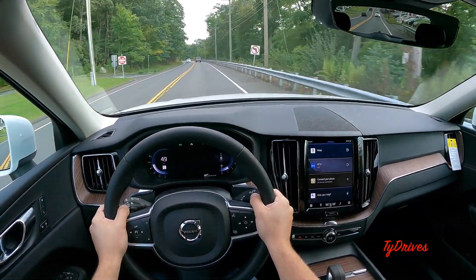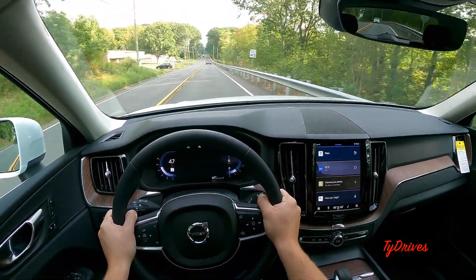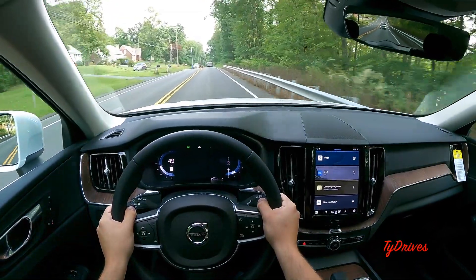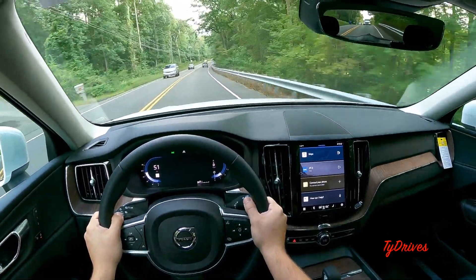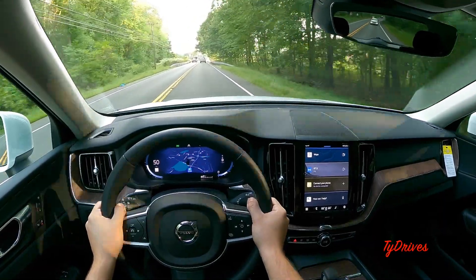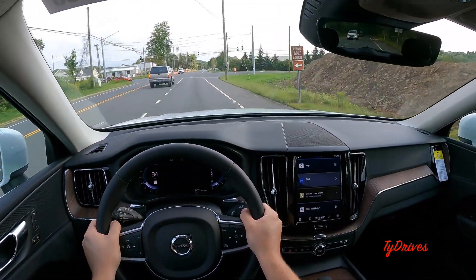We're up at 50 miles an hour now and it's very quiet in here. Suspension is very comfortable at this speed with just a little bit of tire noise — nothing too much to complain about. This car can actually come with 21 or 22-inch wheels, but we have 19s here, which definitely helps with ride comfort. It comes standard with 18-inch wheels, so 19s put it more towards the comfortable side.